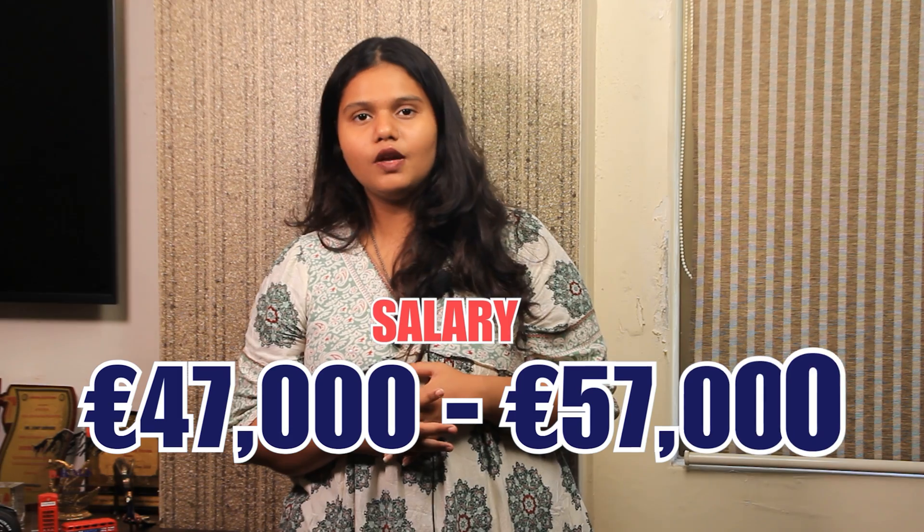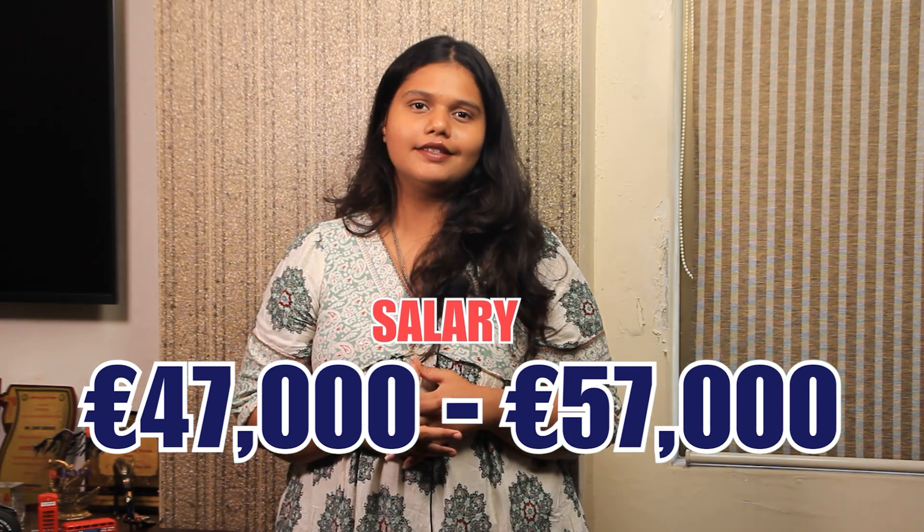Coming to employment and salary, the average base salary of an alumni graduated from this university specifically for the cyber security program ranges between 47,000 euros to 57,000 euros on a yearly basis. It is important to note that salary changes according to one's profile, location, and career background.